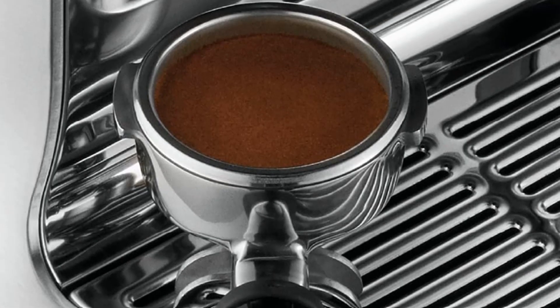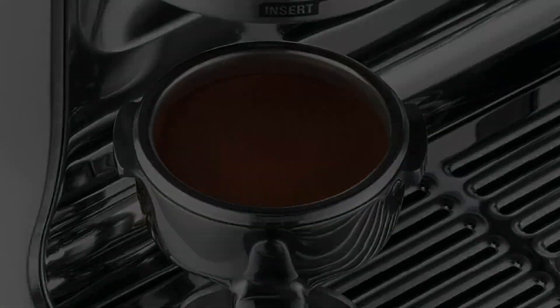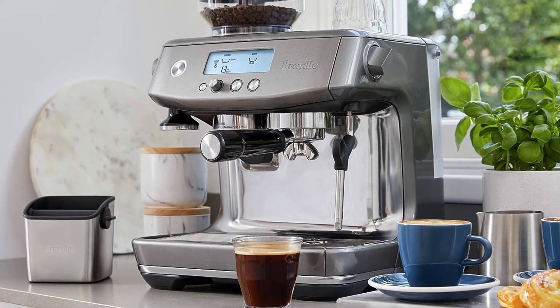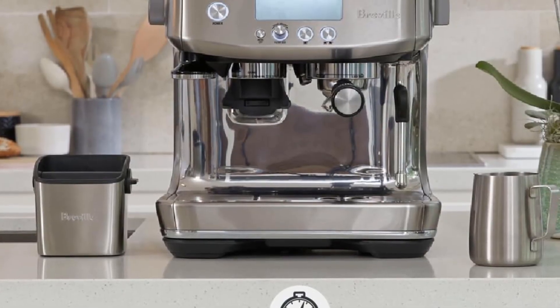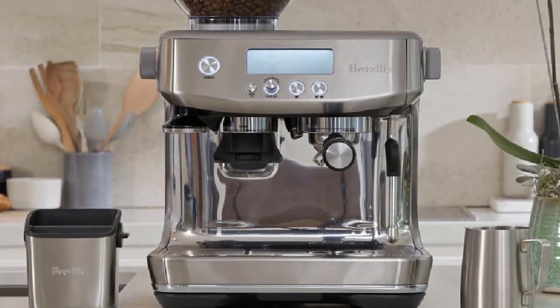Damson Blue, Royal Champagne, and Black Truffle are just a few of the colors available. It makes coffee very quickly and is easy to adjust. This is an advanced machine you can buy from Amazon.